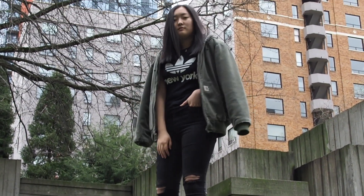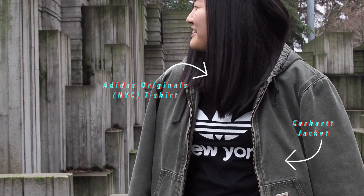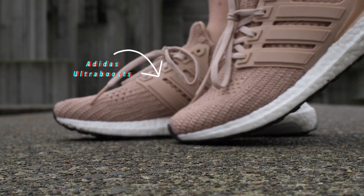For the first outfit, I'm wearing an Adidas original shirt that I picked up in New York with black denim. I actually got the Carhartt jacket from a friend, but I absolutely love it. And I paired this with my blush pink Adidas Ultra Boost.